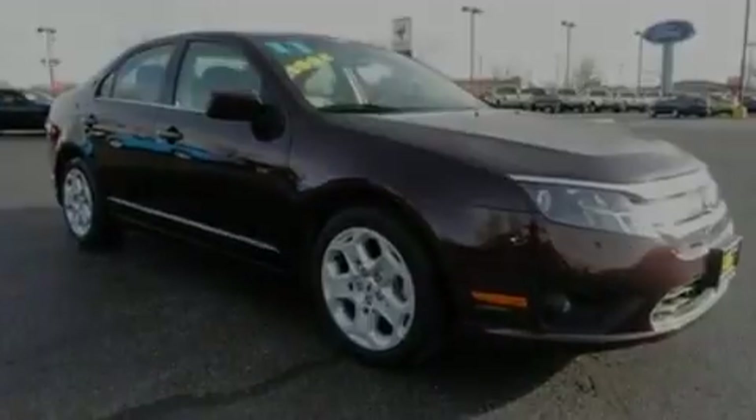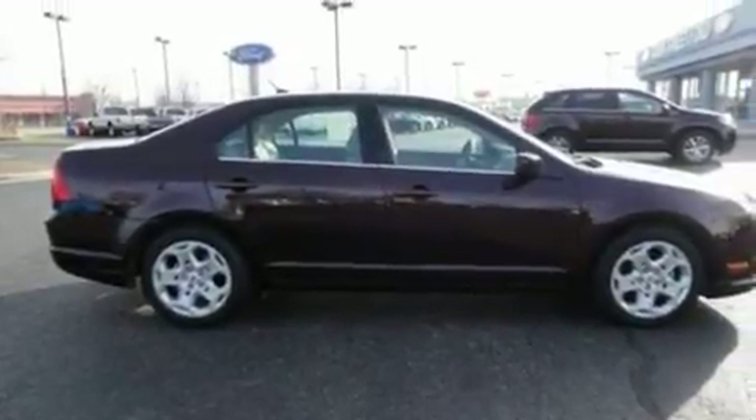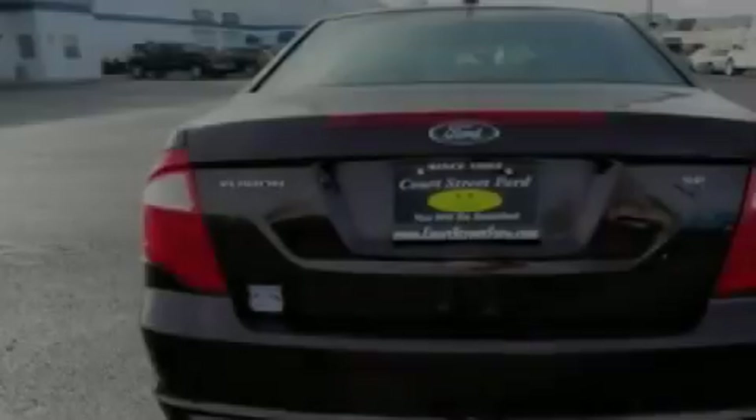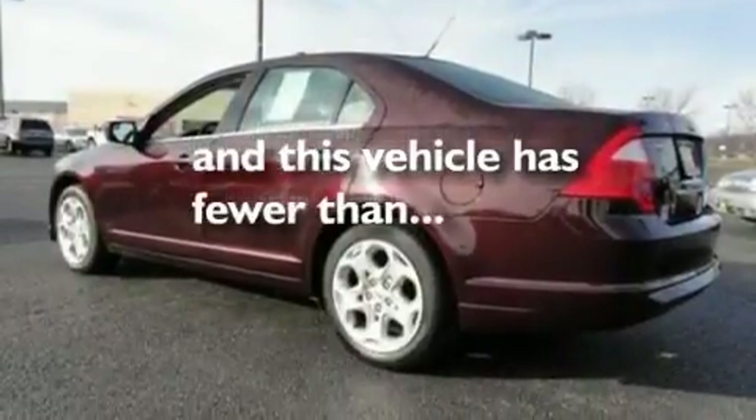Its top features include air conditioning, a six-speaker audio system, a multi-link rear suspension, a four-wheel independent suspension, traction control and stability control systems, dusk sensing headlights, side impact airbags, and this vehicle has less than 21,000 miles.